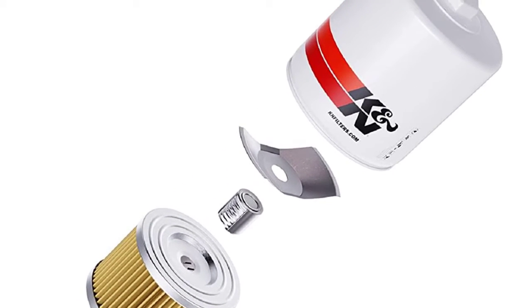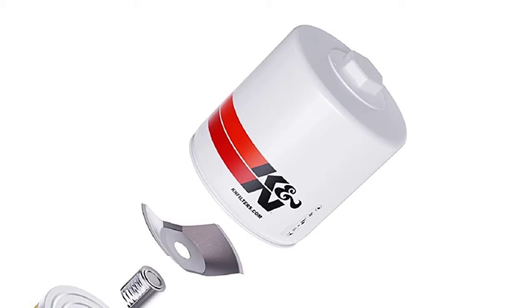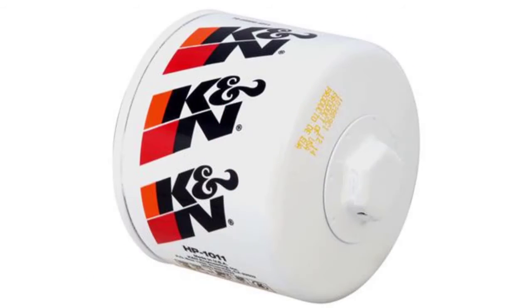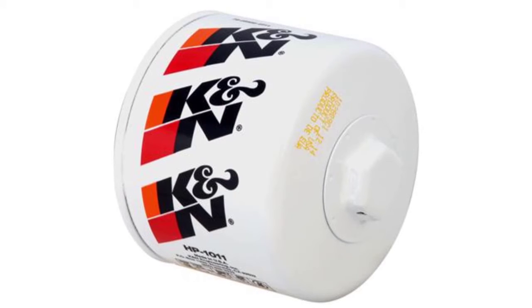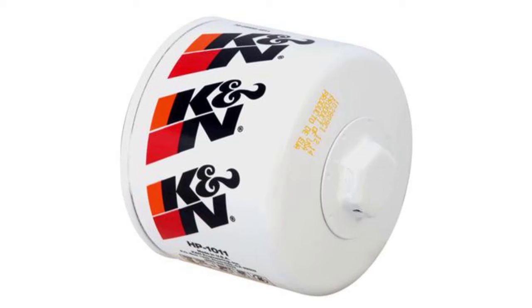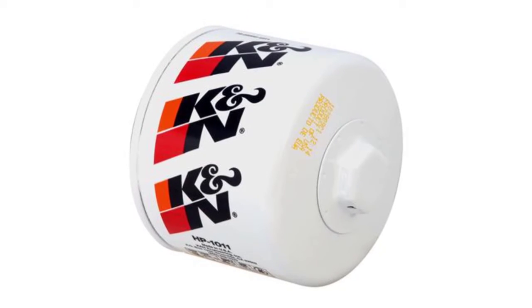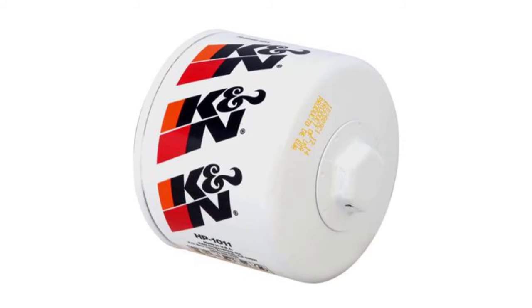This oil filter is meticulously engineered to offer outstanding filtration and engine protection. The heavy-duty canister is engineered to be exceptionally durable, and a 1-inch welded hex nut can be used for quick and easy filter removal. Finally, this filter is specifically designed to withstand recommended service intervals and provides a 1-year limited warranty for your satisfaction.